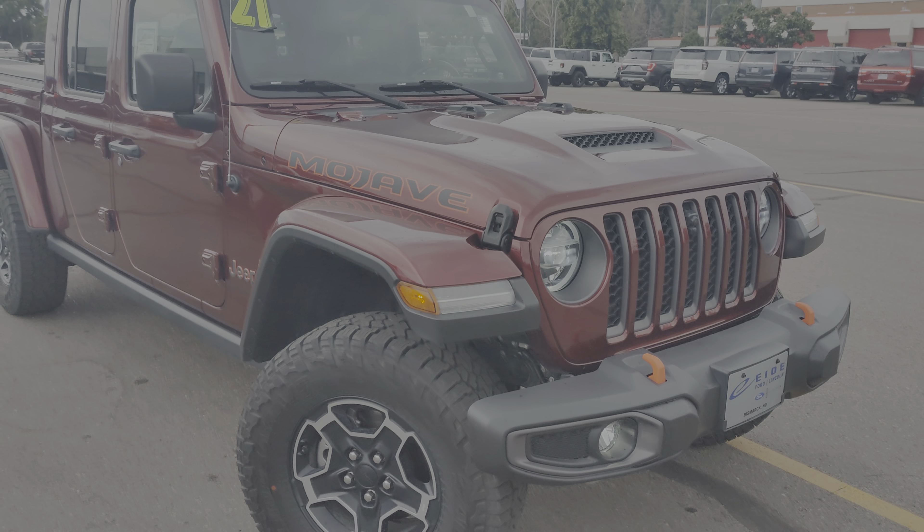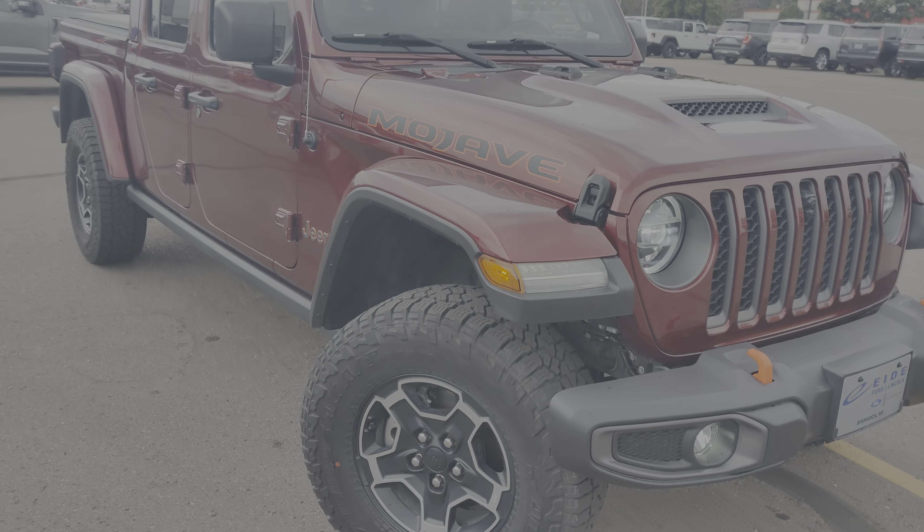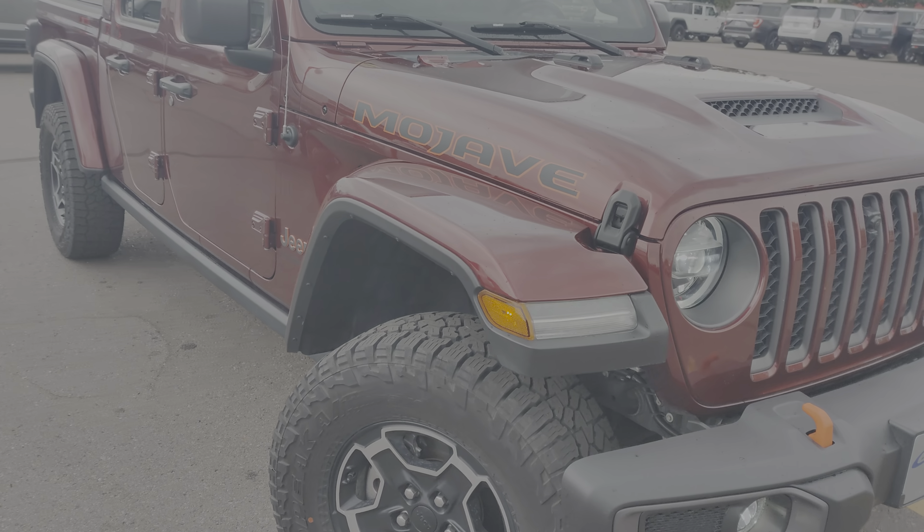Hey Paul, it's Justin here at ID. So here it is. They did a quick wash job on it. I'm going to get up close and personal with it a little bit.